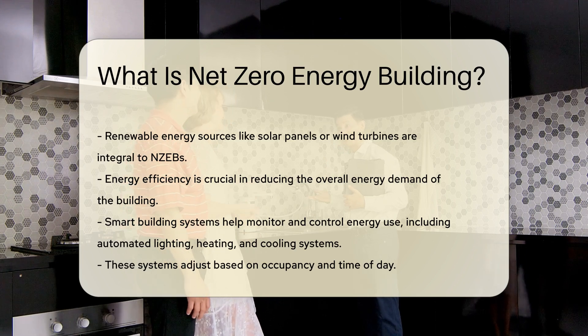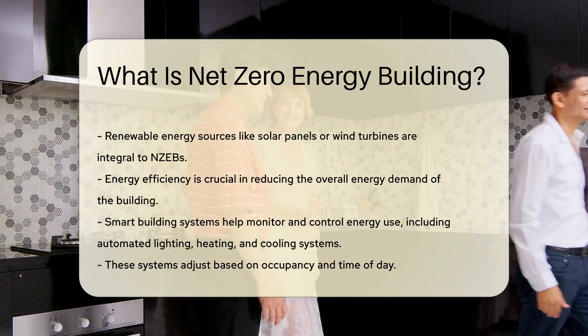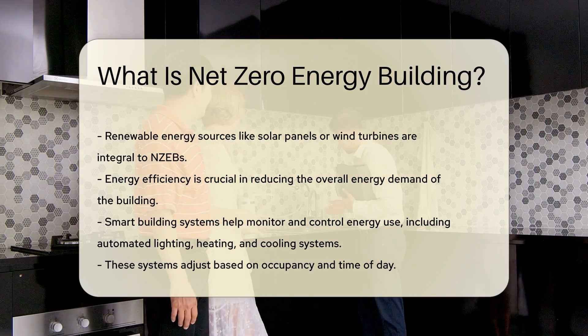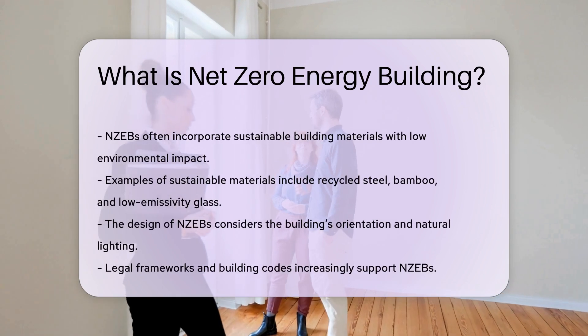Energy efficiency is crucial in reducing the overall energy demand of the building. Smart building systems help monitor and control energy use. This includes automated lighting, heating, and cooling systems that adjust based on occupancy and time of day.